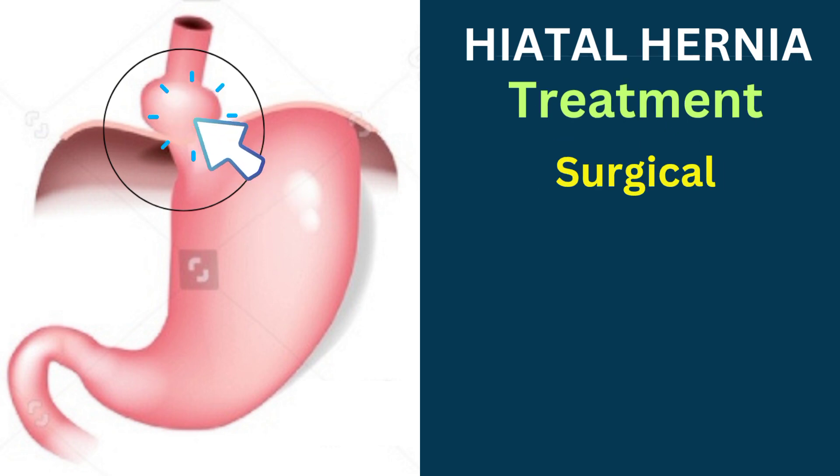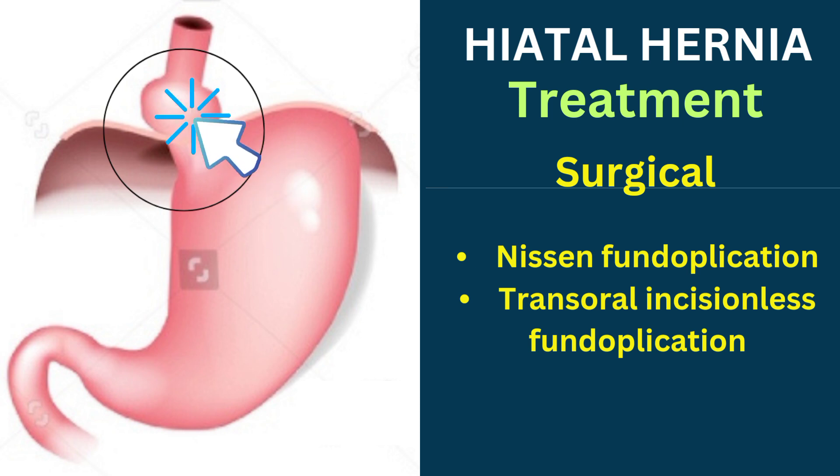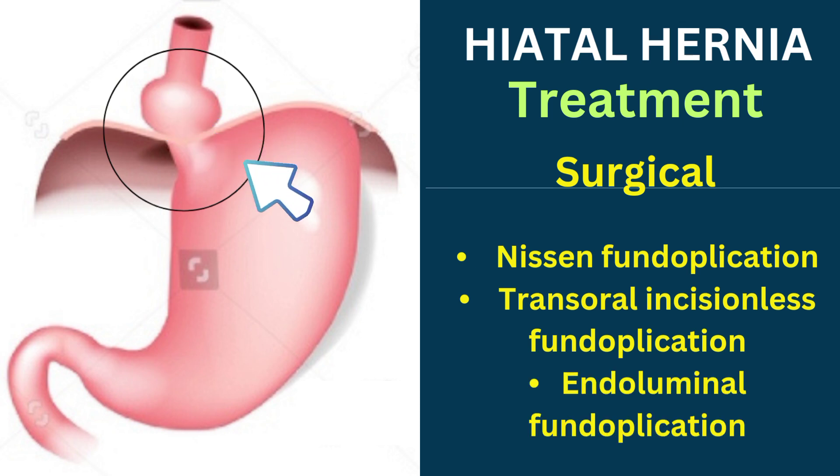Surgical options for hiatal hernia include Nissen fundoplication, transoral incisionless fundoplication, and endoluminal fundoplication.